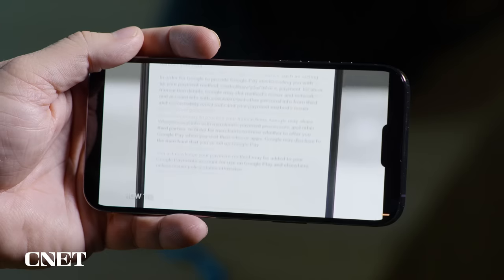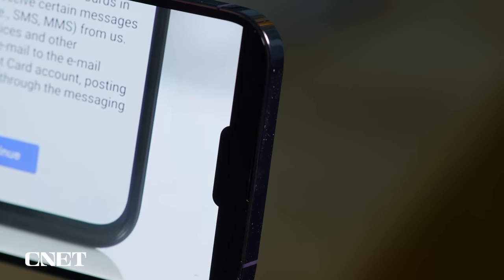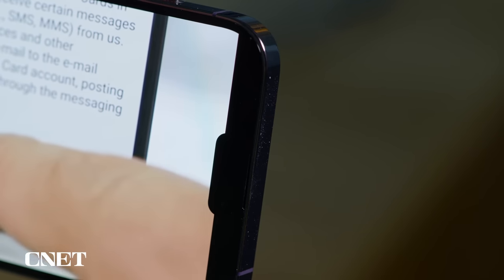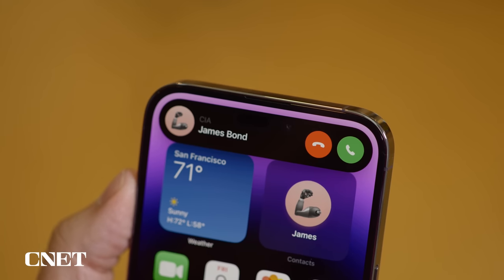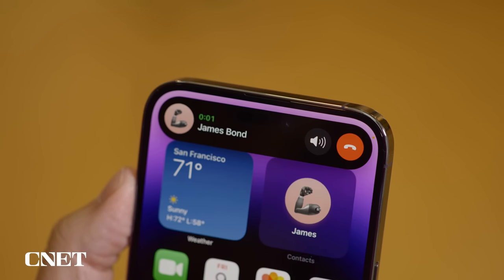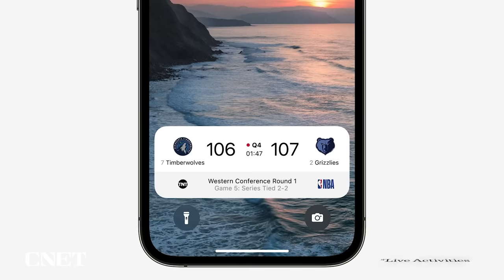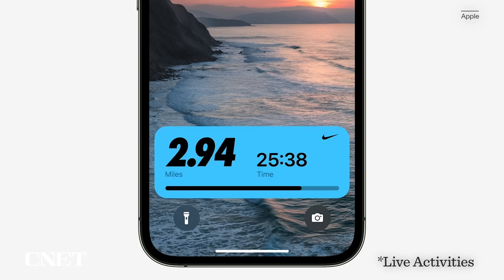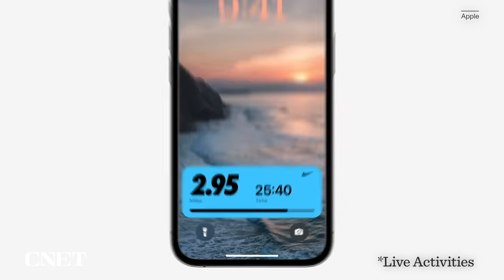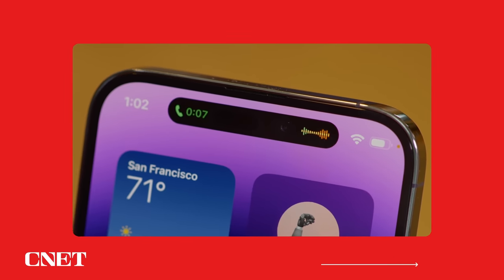Now there are some quirks. First, the Dynamic Island sticks out into the screen more than the notch did, which is noticeable when watching some videos but not all. I still think we haven't had the full experience with Dynamic Island that Apple intended. It's part of a trinity of features that also includes the always-on display and Live Activities on the lock screen. Once the improvements to the always-on display and Live Activities are fully adopted, that's where Dynamic Island will truly shine.